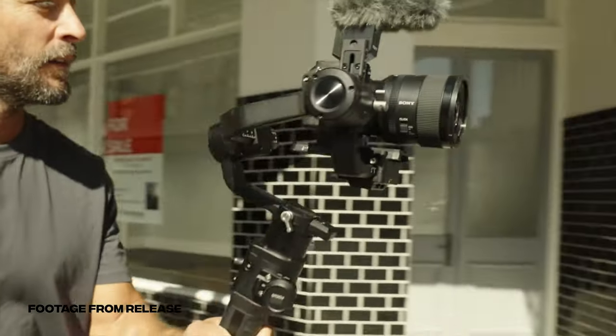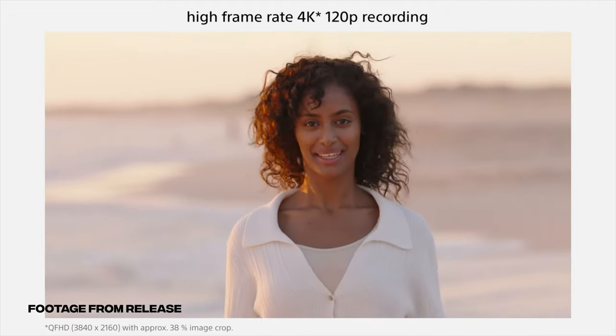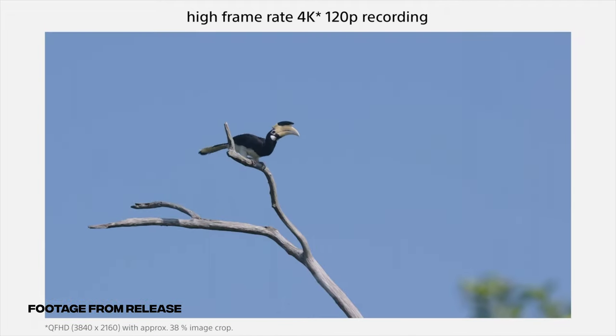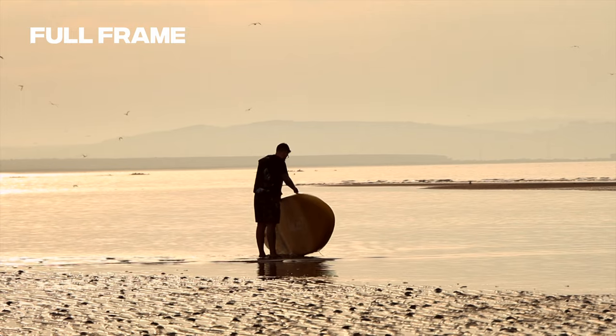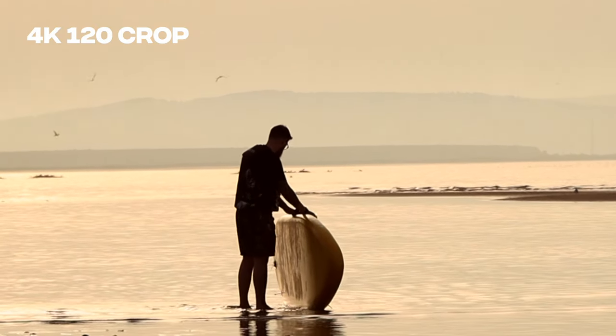The Sony A6700 is Sony's latest APS-C crop sensor camera and one of its main selling points is that it can shoot 4K 120, which sounds amazing considering cameras like the A74 — which I'm filming on now — can only shoot up to 4K 60. But it's actually not that impressive when you look into it, because if you want to shoot 4K 120 on the A6700, you're going to have a 1.5x crop on top of the 1.5x crop for being an APS-C camera.